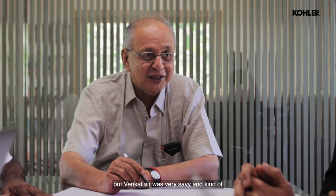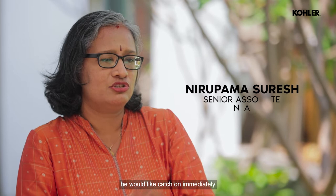It was a new city, new people, new culture. But Venkat sir was very savvy in judging our strengths. He would catch on immediately and put you in the right project. And that is what actually helped us grow.